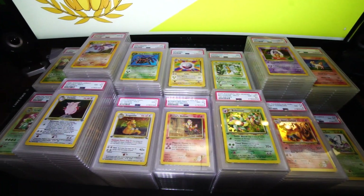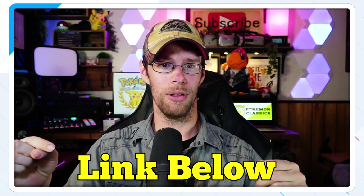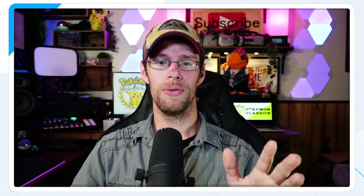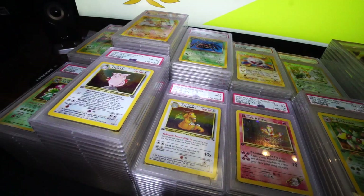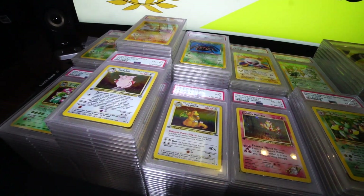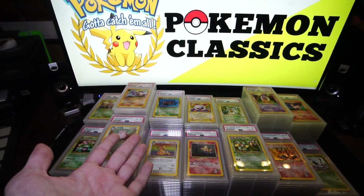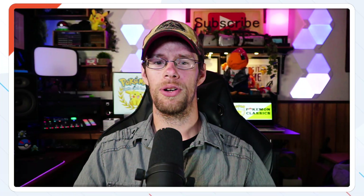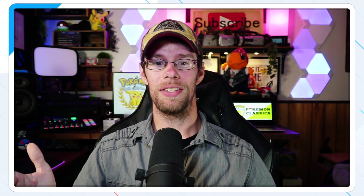If you guys see anything you like in this video, most of these cards are extras for me, so I'll leave a link to my eBay store down below. It is an affiliate link so I get a commission off any sales, but that's ultimately not what this is about. This is a chance to appreciate the artwork of the cards, as well as take a closer examination of PSA standards and how they're currently being applied to grading. Anyway, let's roll into the PSA Returns.